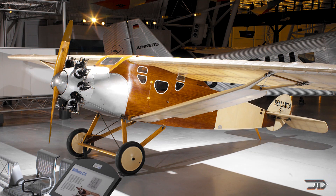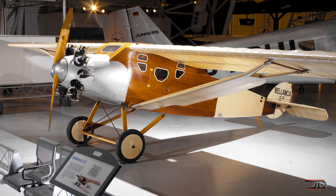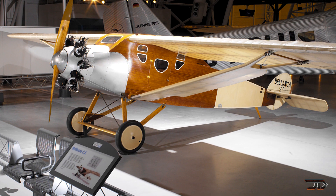Unfortunately, the plane did go through many different owners, and it underwent some extensive modifications. It is now restored, and it resides at the Boeing Aviation Hangar in the United States.